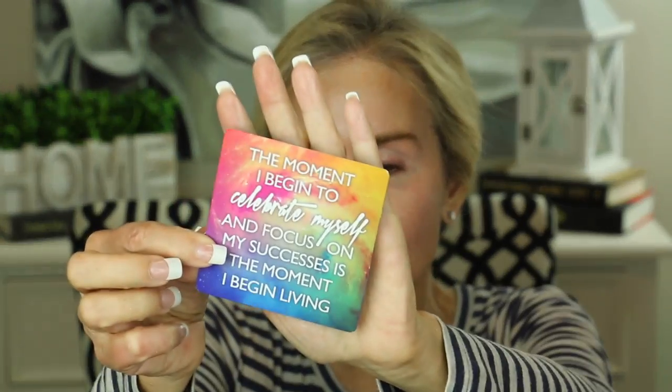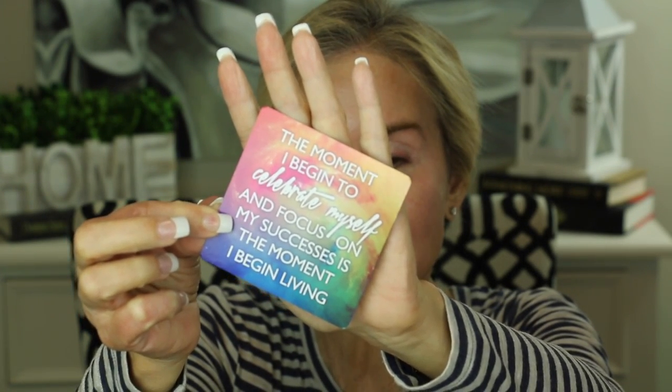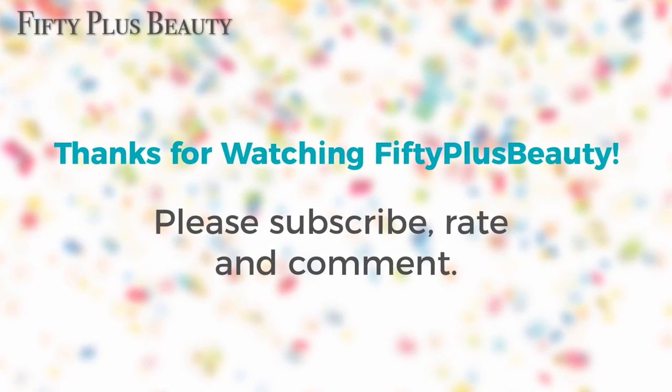I always like to leave you with a little thought for the day. I've been using these Miracles Now cards by Gabrielle Bernstein — let's choose one. 'The moment I begin to celebrate myself and focus on my successes is the moment I begin living.' Friends, this is a fabulous card. It is a blessing that we're here on this earth, and that is something to celebrate. All of us have friends who maybe weren't so lucky, so let's remember to be grateful, celebrate ourselves, and celebrate all the blessings in our lives. Take care and I look forward to seeing you in my next video.